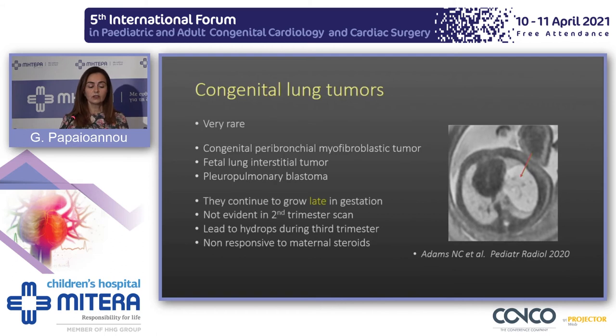Congenital lung tumors are very rare and don't have specific imaging findings. Our imaging clue is that they are usually not present during the second trimester anatomy scan. If we see a lesion that grows during the third trimester, develops hydrops in the fetus, and doesn't respond to maternal steroids, then we should think of congenital lung tumors.